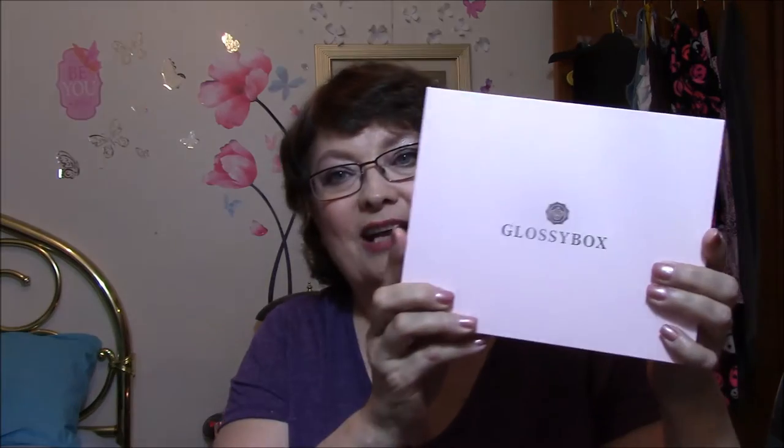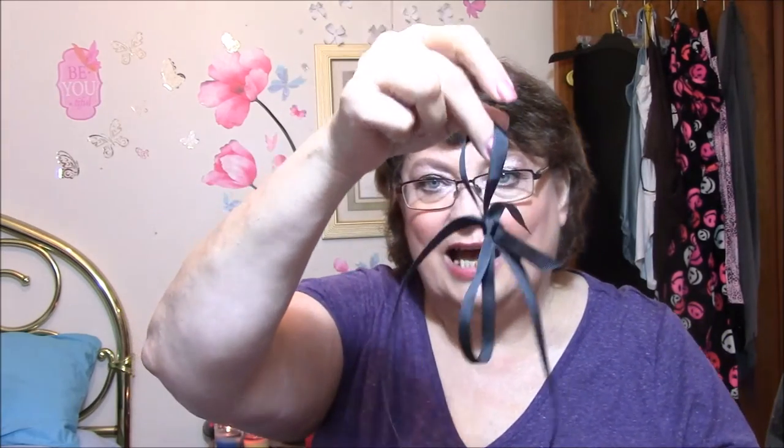I am going to open my GlossyBox first. It always comes in a beautiful pink reusable box and it comes with this card that tells you everything that's in there. There's also a black ribbon that was just laying on top this time.